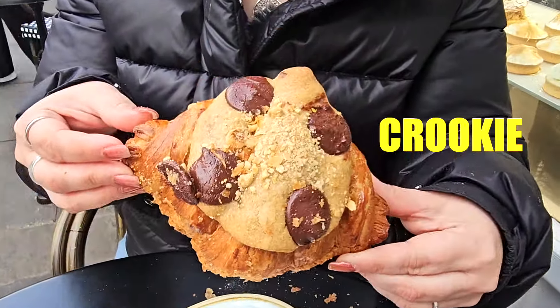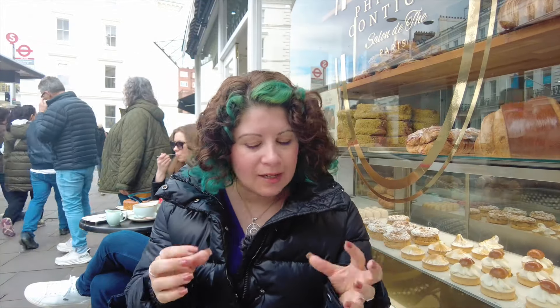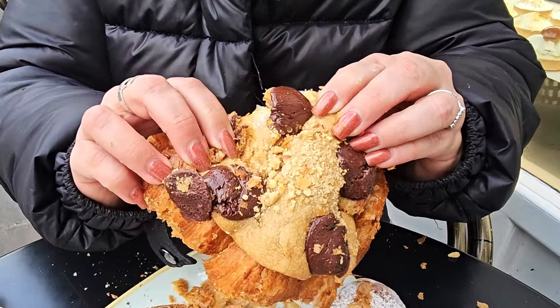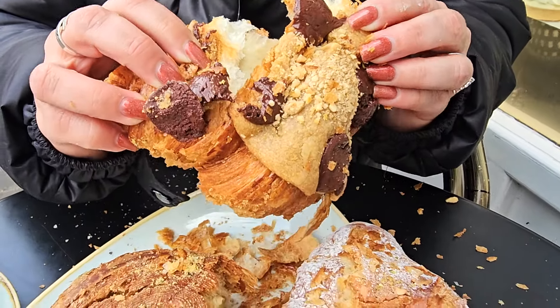Last but not least, the reason why we came here — the crookie. A croissant with a cookie in it. I really tried to rip this croissant in half, but it wouldn't let me. It was so crumbly — almost the whole bottom crumbles onto the floor, onto my jacket, onto the plate, everywhere.